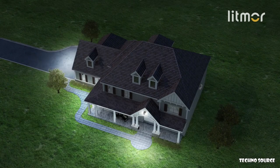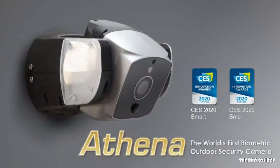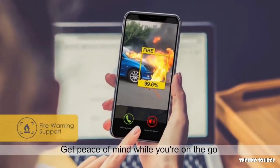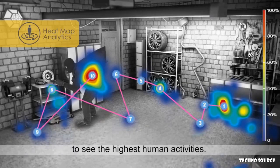You want an intelligent and easy-to-use floodlight and home security system — we have made it easy for you. Introducing Athena: get peace of mind while you're on the go. Unlock our heat map and path tracking features to see the highest amount of human activity.